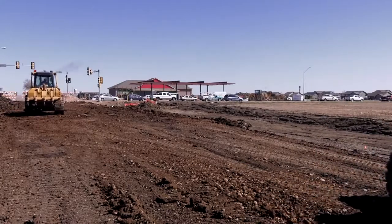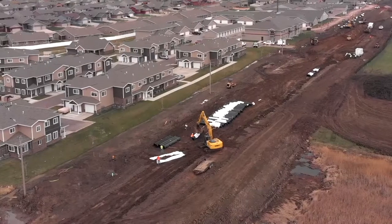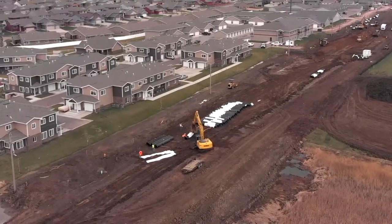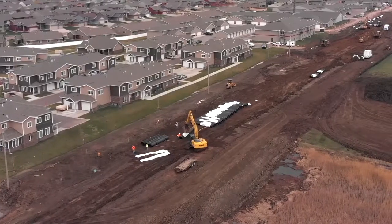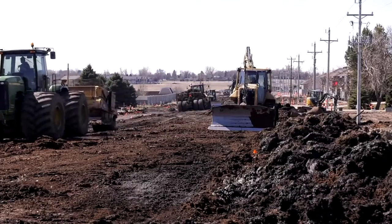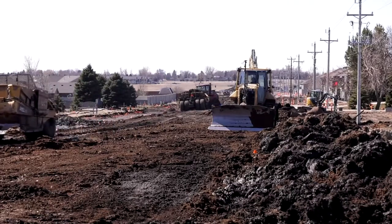Has there been any challenges with public involvement — is it mainly just getting people east and west to their destinations? That's been mainly it. Everything has gone quite well. The neighbors and residents along here have really been quite cooperative with the project and see the need for it.